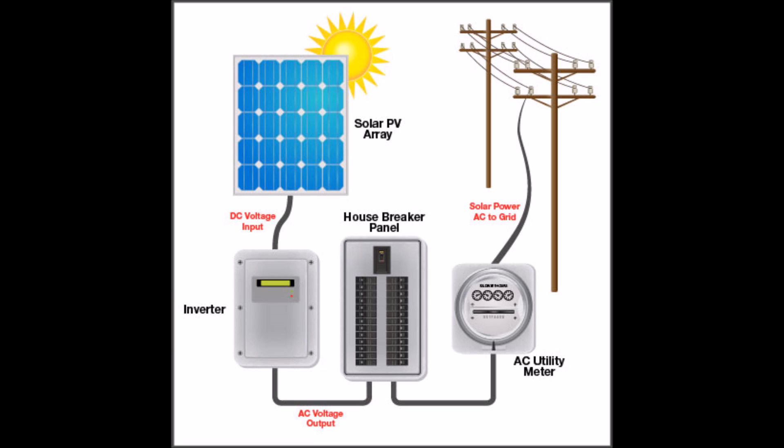So first, let's define what I mean by a grid-tied solar panel system. This would be solar panels traditionally on somebody's roof or on a ground mount in their backyard, which is connected to a grid-tied inverter, which feeds your house breakers and then on into the grid of the electric utility company.